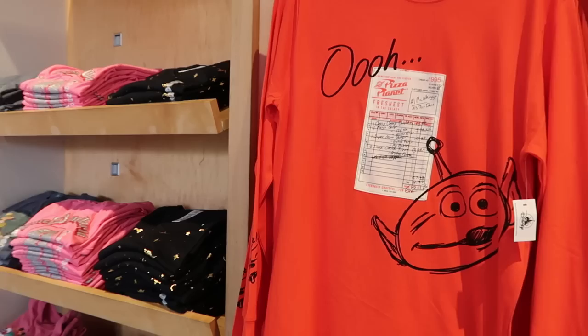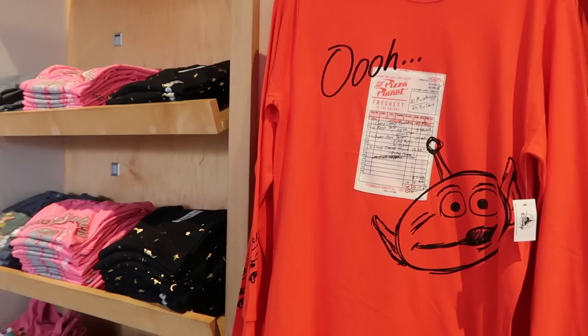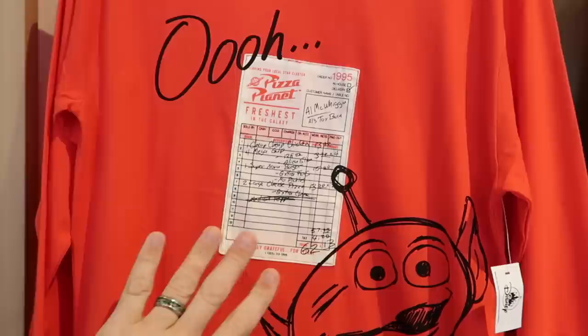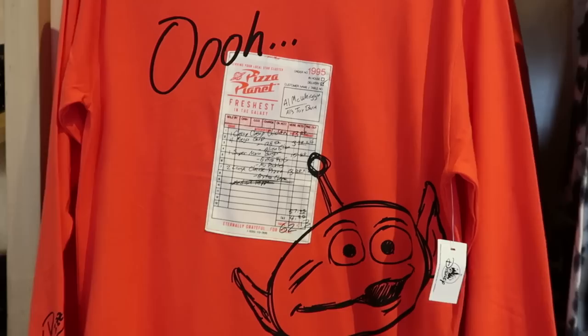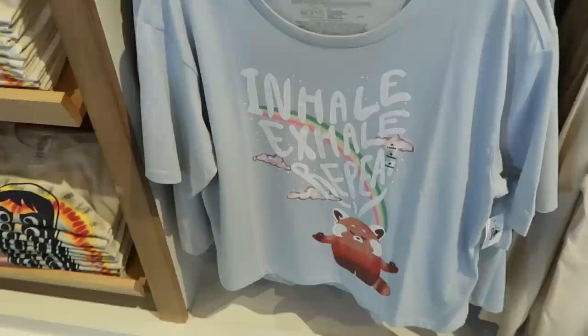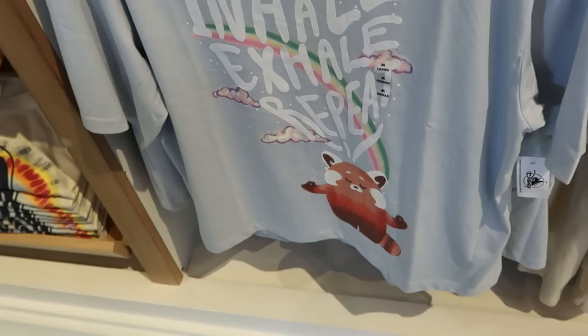Let's check out the back wall section. This is a new long sleeve shirt - it's literally what somebody ordered at Pizza Planet from Toy Story. Look at this - it's cheap cheap chicken for $13, you have the alien from Toy Story with 'ooh' up on the top. That one is $45 - very very cool. Another shirt from Disney Pixar Turning Red - you have 'inhale, exhale, repeat' with some clouds and the red panda for $40. Right next door is another long sleeve graphic shirt - 'thank you for being you,' says Walt Disney World with Mickey and Minnie for $40.